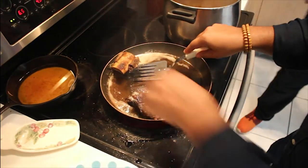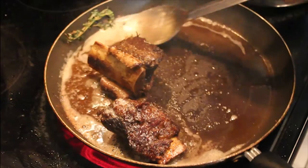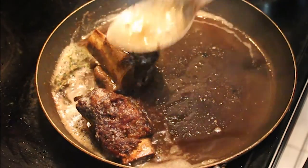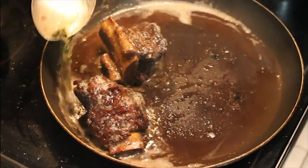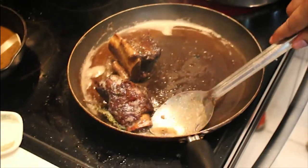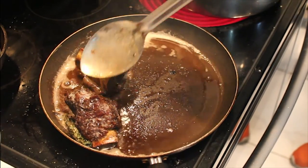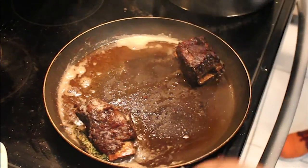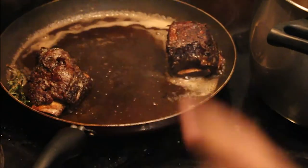It's so super tender you've got to be real careful — it's a delicate dish. And now it's done. We're going to put this off to the side and now we're going to plate the soup up.